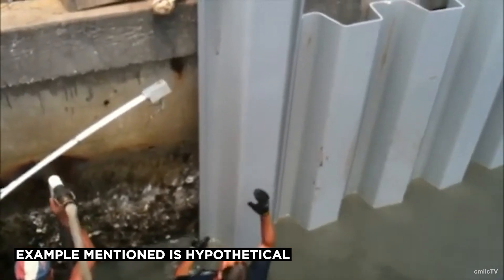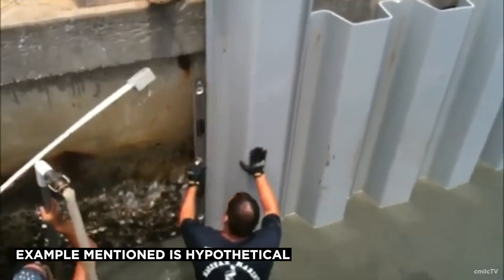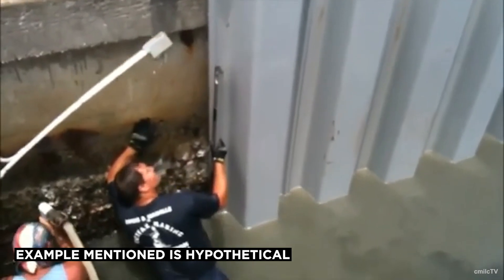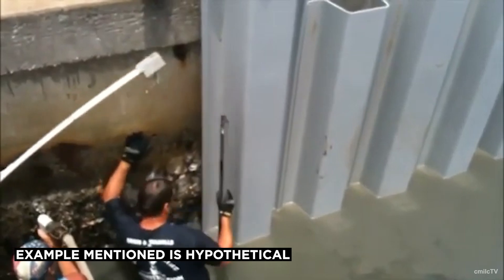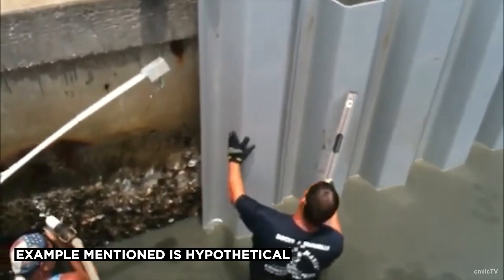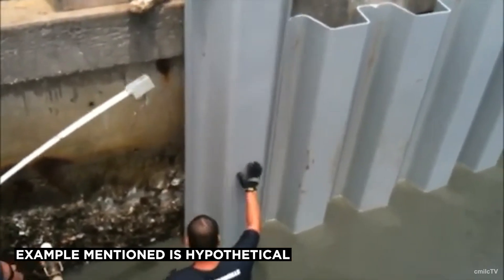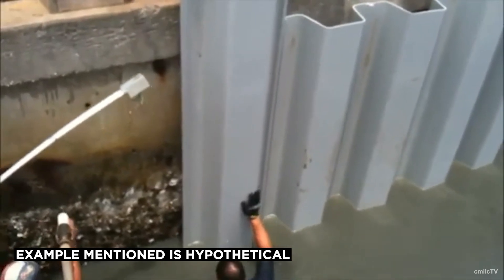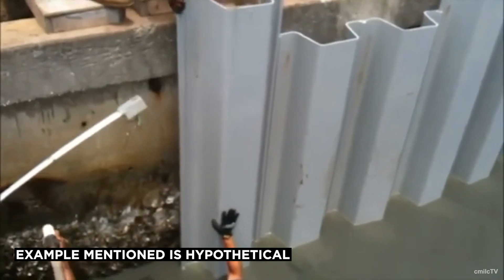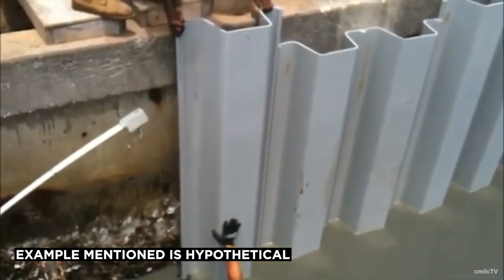Sheet piling is also widely used in flood defense systems to protect low-lying areas from flooding. In a recent project, a flood-prone city installed vinyl sheet piles along its riverbanks to prevent river water from overflowing into residential and commercial areas during heavy rain. The vinyl sheet piles, known for their resistance to corrosion and flexibility, provided a reliable barrier against rising water levels, successfully protecting the city from severe flooding.